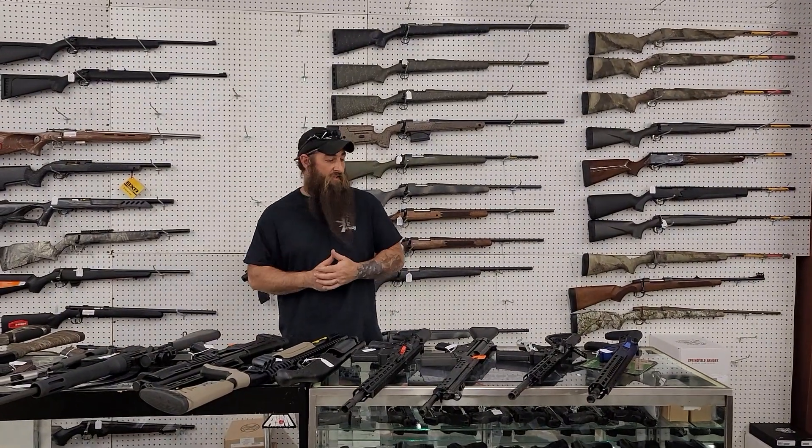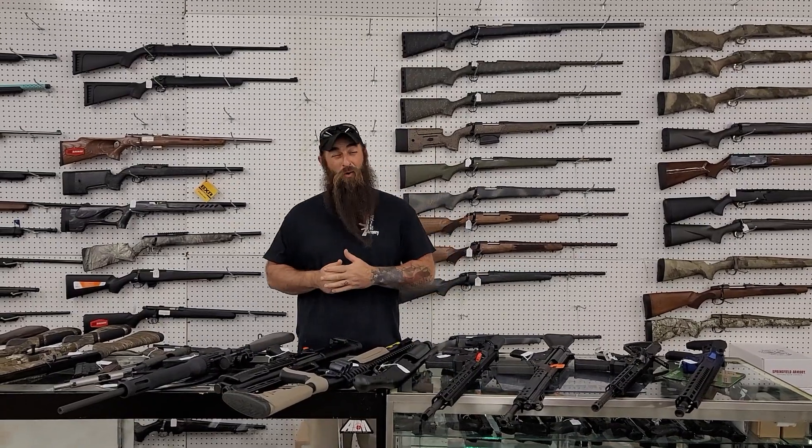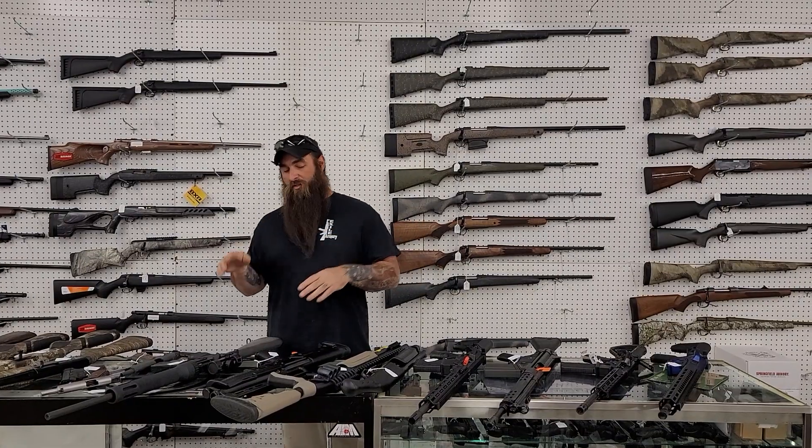Hey everybody, Zachary down here at Exile. Just wanted to get a quick video out today before we start Saturday. The store's finally starting to come back up on inventory, so we got a lot of good stuff — got a bunch of ARs in, a bunch of shotguns, rifles, etc. Get down here and check it out. I got a few of them I'll run over with you real quick.